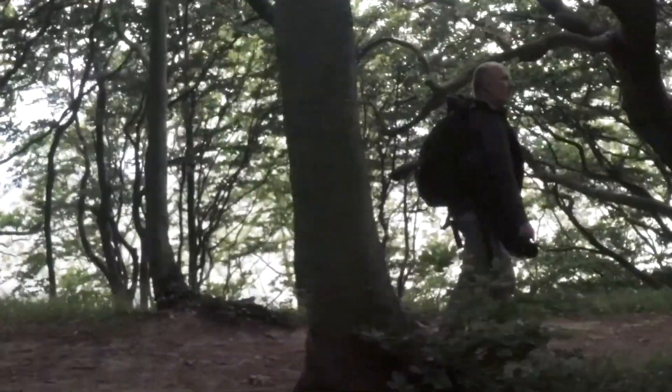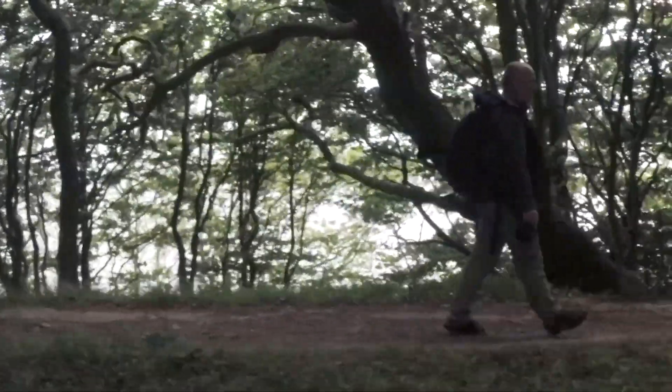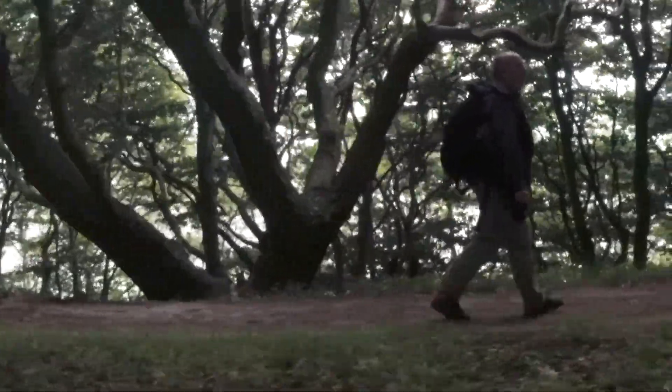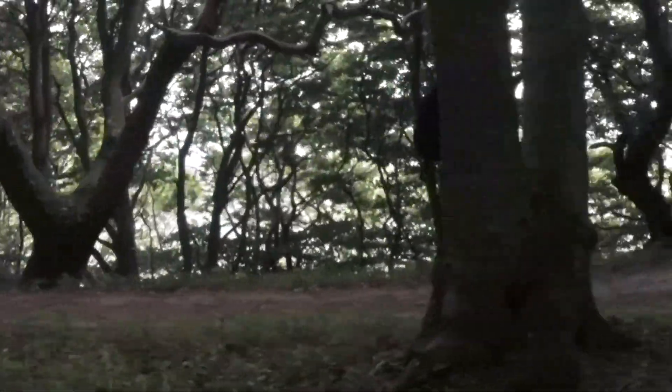I'm a bit out of shape. With longer walks, I halfway start to think about finishing the walk rather than making photos. My photography is suffering.